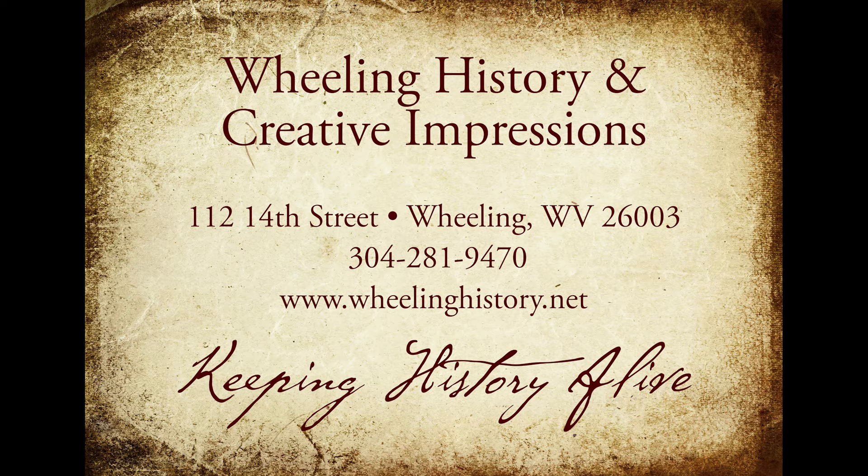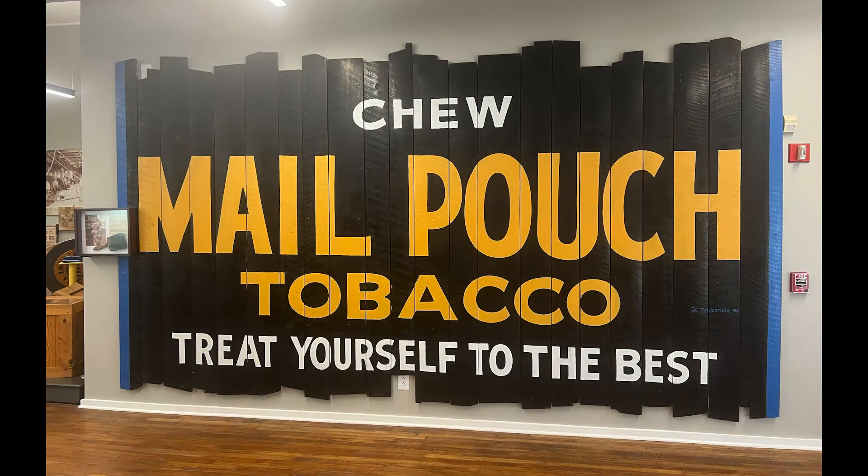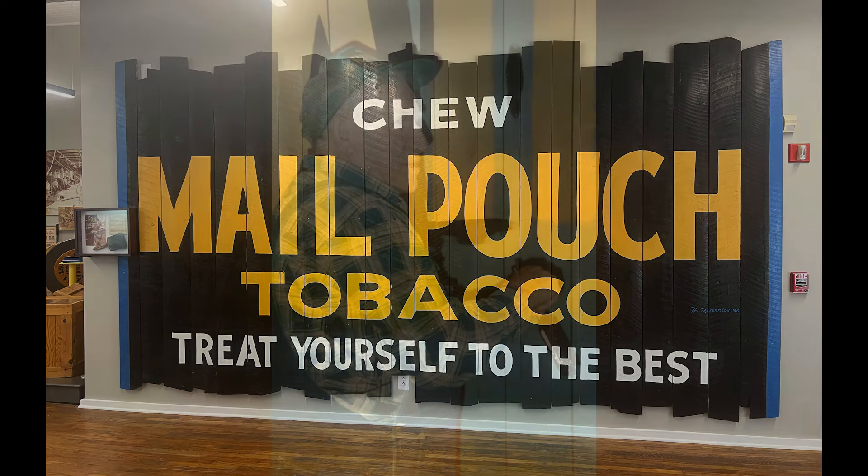Here's a new story dissecting Wheeling from Creative Impressions and Wheeling History. This is a Mail Pouch sign that's inside the Artisan Center on the second floor.